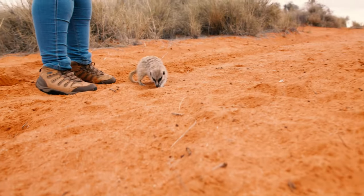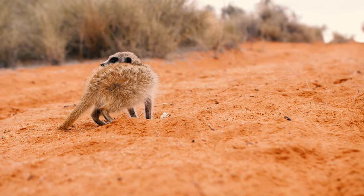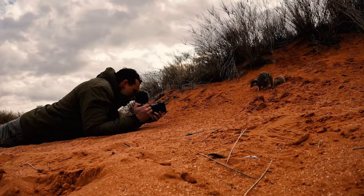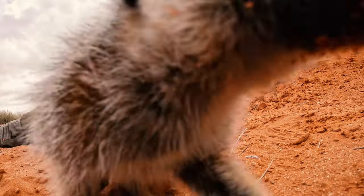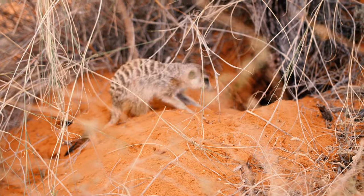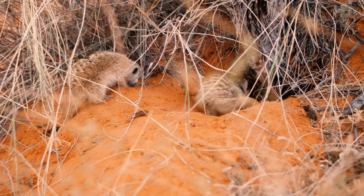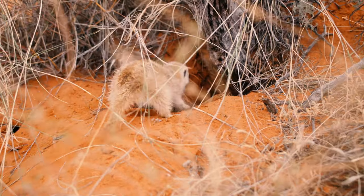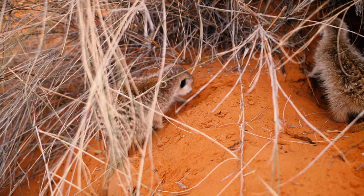Meerkats, otherwise known as suricates, are a highly social mongoose. They belong to the family Herpestidae, as all other mongooses do. They are carnivores — despite their cute little faces, they can actually be really quite ferocious little carnivores. They belong to the order Carnivora. To be part of that order you have to have a very specialised dentition — something called a carnassial shear, the interface between the canines and the first molar, which allows any carnivore to shear meat off the bone. These little guys will live in troops, are very capable of digging their own burrows, but also quite happy to move into already-dug burrows by things like ground squirrels. They have an alpha breeding pair and normally four to five pups at a time.